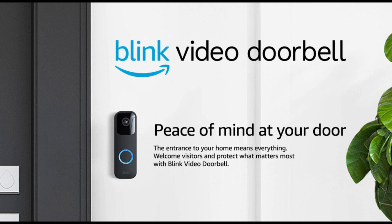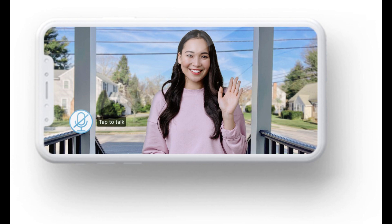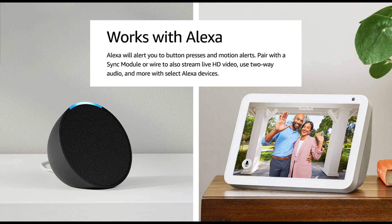Are you looking for peace of mind at your doorstep? Look no further. With the Blink Video Doorbell, your home's entrance is always within your control. Check out the link in the video description to learn more, and get your Blink Video Doorbell on Amazon — your home is in your hands.